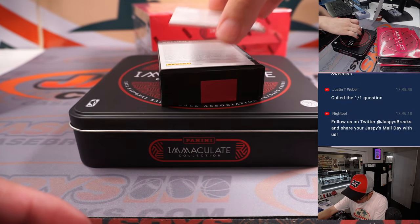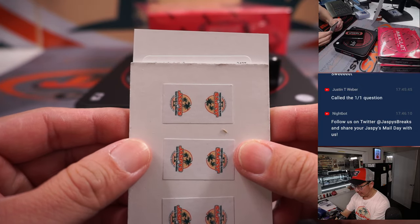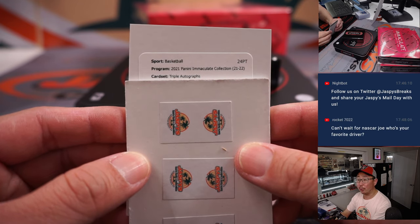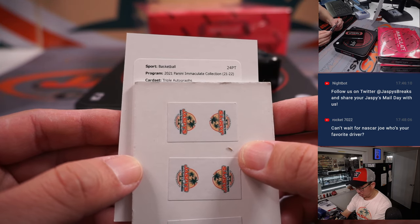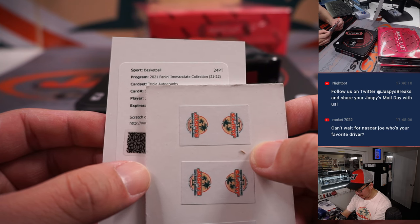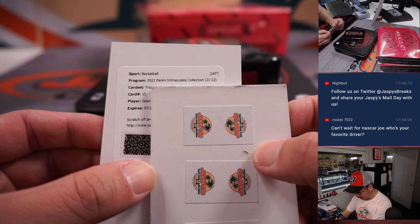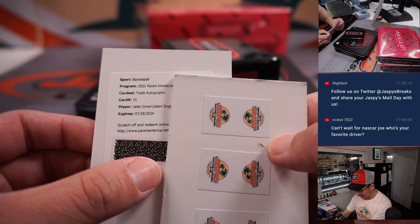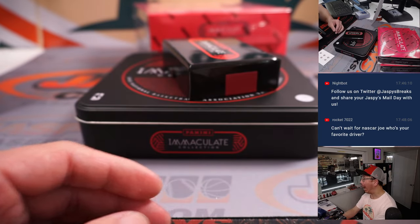Nice, Brian. And the redemption — good luck everybody. Wow! Triple autographs! That's Jalen Green, Jalen Suggs, Josh Giddey. Wow.